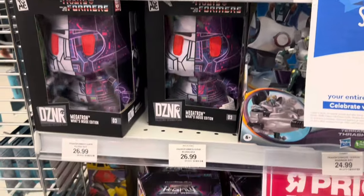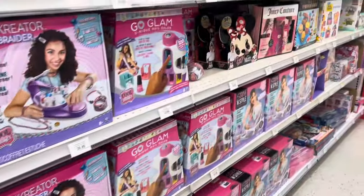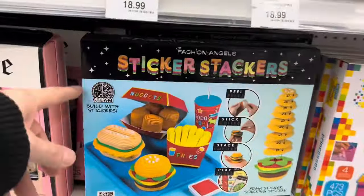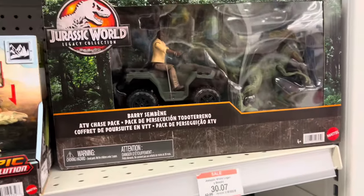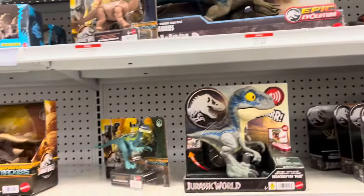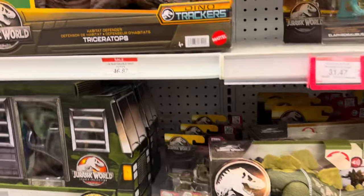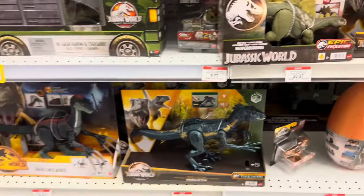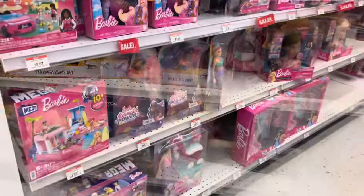There was another tiny display of Transformers, which was disappointing. Then we hit up the so-called girl section to find some cool stuff for my daughters, but I had to check out the Jurassic Park section first. It wasn't too much, but that triceratops was cool.